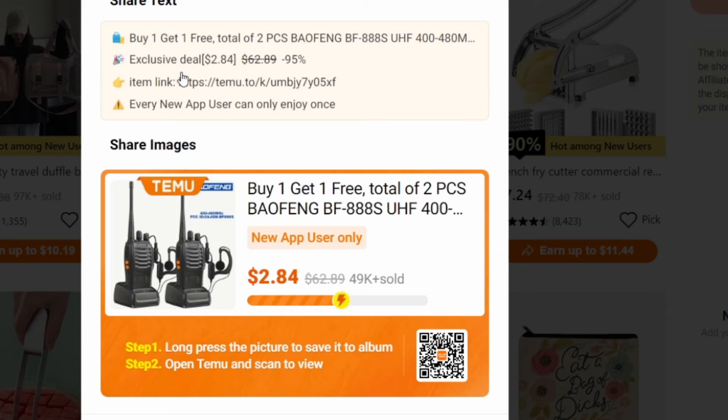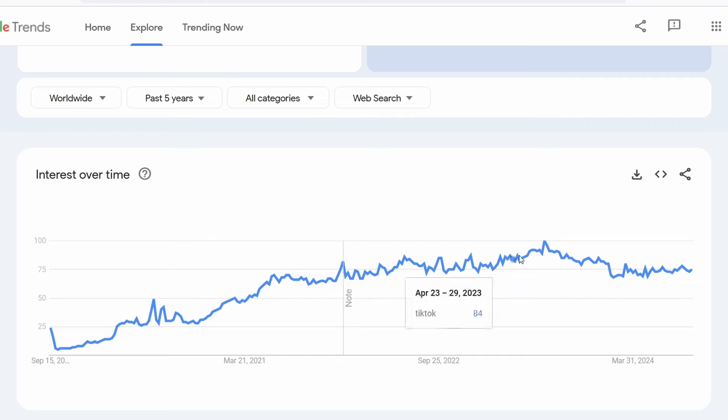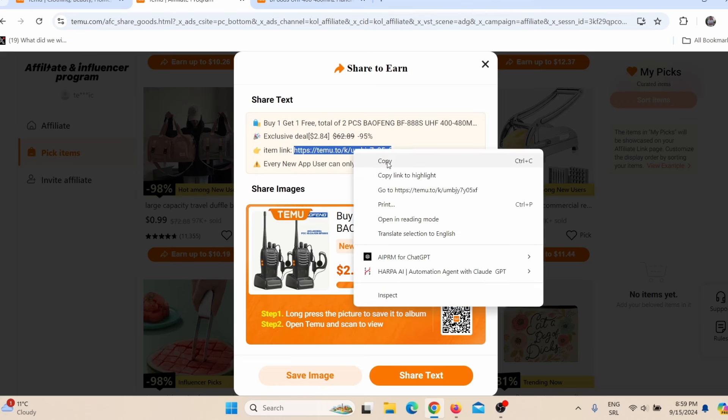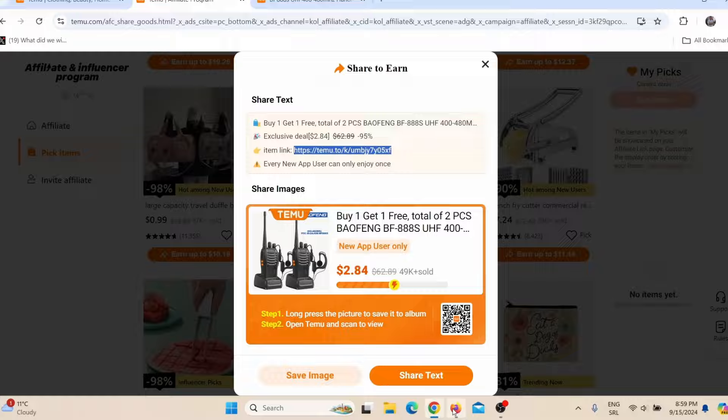To get my Temu affiliate link I go back and click on 'Earn up to $10.56' — and there is my Temu affiliate link. The best way to promote Temu products is to share them on social media. TikTok is a huge trend — videos on TikTok go viral really easily because the TikTok algorithm is still basic and hasn't changed that much.